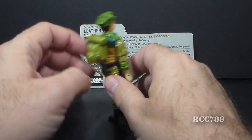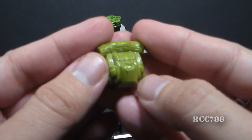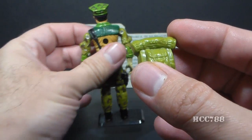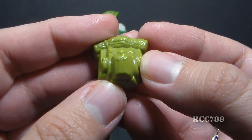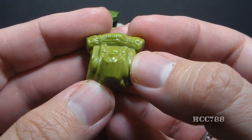Leatherneck's other accessory is his backpack, which the card contents call a field pack. It is pretty plain, in a light green — the same color as the base plastic of the figure. The most important detail on this backpack, though, is the USMC initials sculpted on it. That's a very nice detail.